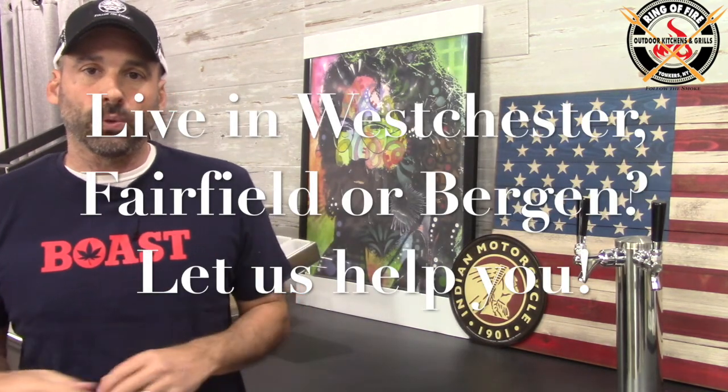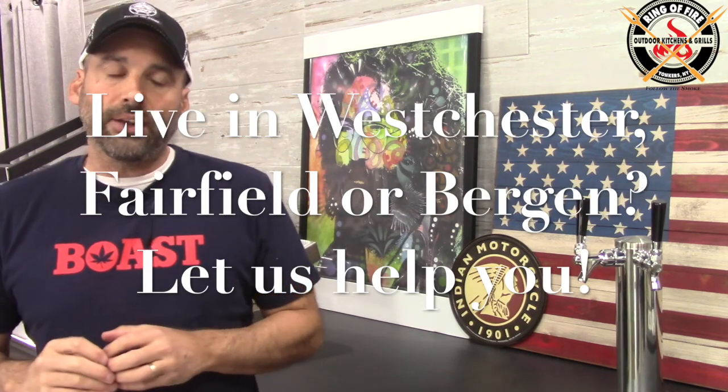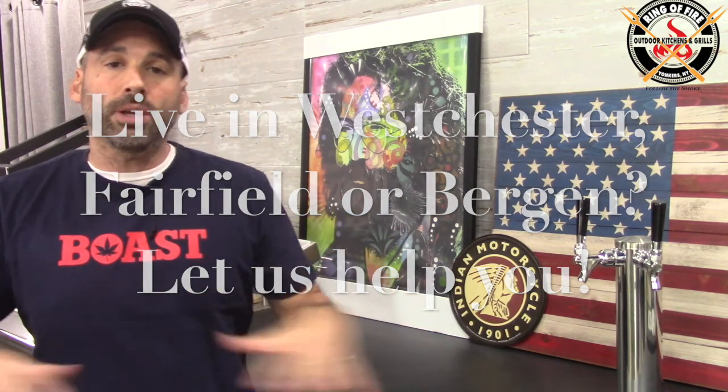He wanted to go high-end on the cooking equipment, but value-driven. That's what the DCS 7 Series provides — it's about a thousand dollars lower in price than the 9 Series, and isn't that far off. It's the same burn box, the same burners; the 9 Series just has a few embellishments he didn't think were worth it. What he wanted to do underneath was save money — if he had used DCS components it would have been significantly more expensive. So like many customers, you spend the money on the cooking devices and save on what's underneath. That's why he went with Blaze.